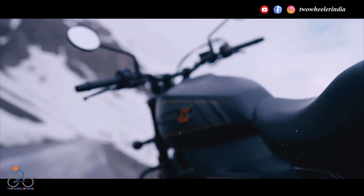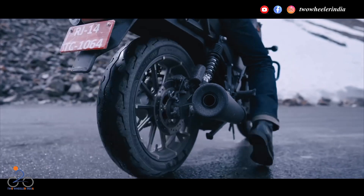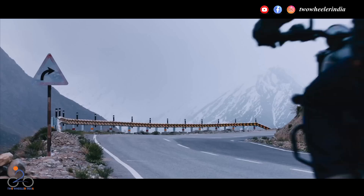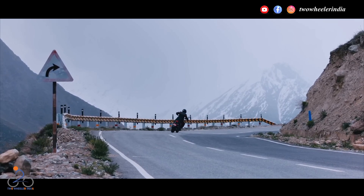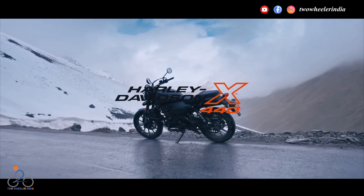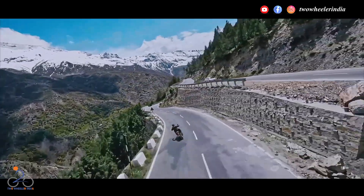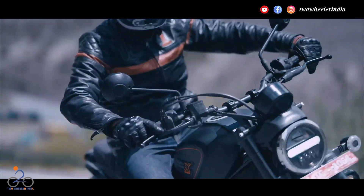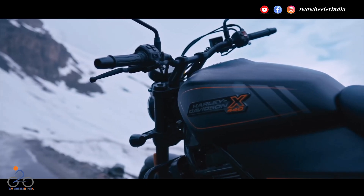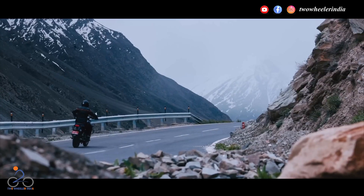नंबर दो पर आता है हार्ले-डेविडसन X440। हीरो मोटो कॉर्प ने हार्ले-डेविडसन के साथ मिलकर सबसे सस्ती हार्ले X440 को भारत में लांच किया था, जो एक बड़ा गेम चेंजर साबित हुआ। इस लांच से हीरो और हार्ले ने 350 CC से ऊपर के सेगमेंट के मार्केट को टार्गेट किया है। हार्ले-डेविडसन X440 में 440 CC का सिंगल सिलेंडर ऑयल कूल्ड इंजिन है और ये इंजिन 6000 RPM पर 27 HP की पावर और 4000 RPM पर 28 न्यूटन मीटर का टॉर्क प्रोड्यूस करता है। X440 को हीरो और हार्ले की टीम ने इंडिया में ही डिजाइन और डेवलप किया है और इस बाइक की मैन्युफैक्चरिंग हीरो के प्लांट में ही हो रही है।